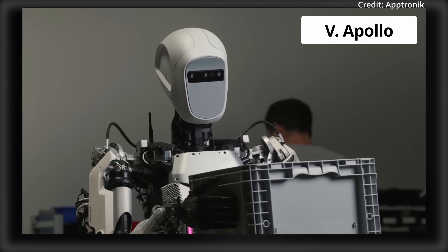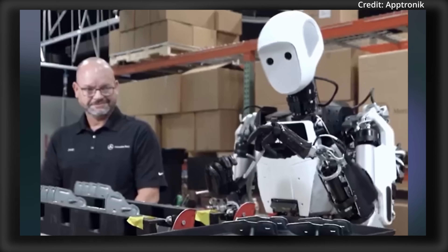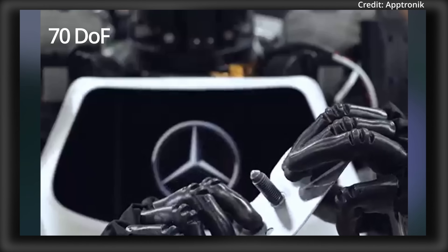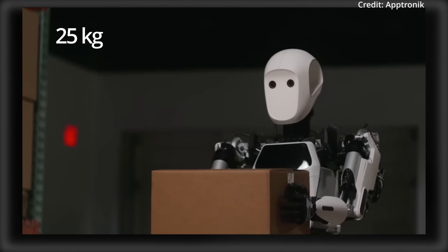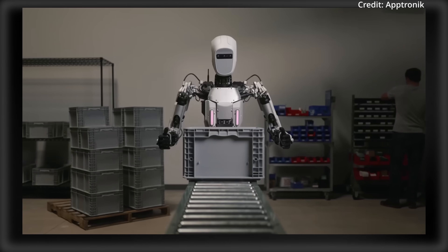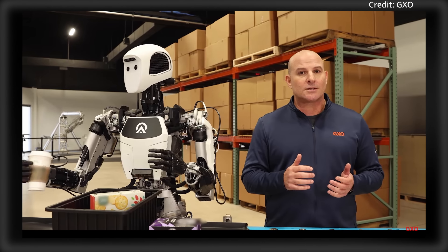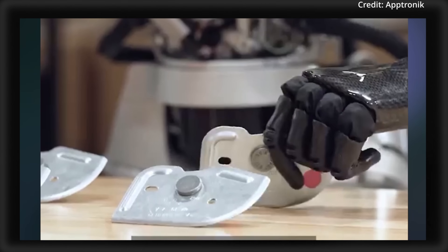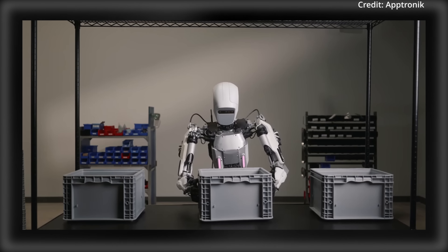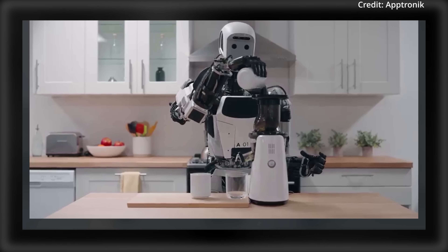Number 5: Aptronic's Apollo Humanoid, priced at $50,000. This 173cm tall robot weighs 160 pounds and features over 70 degrees of freedom. Apollo can lift 25kg payloads and features AI-powered object and zone detection using its onboard depth camera and LiDAR system. With 4 hours of battery run time, Apollo is ideal for a range of tasks in industrial settings and is already working in several Mercedes car plants. It can operate for $137 per day, or just $5.70 per hour if running continuously.